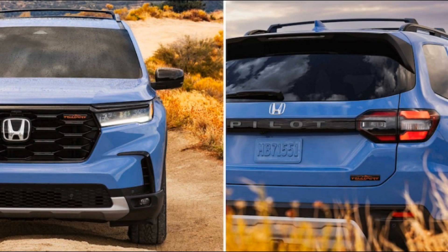Honda had promised it would expand its Trailsport off-road treatment beyond the midsize Passport to the rest of its truck and SUV lineup, and here we are. The larger three-row Pilot is set to gain a Trailsport variant, and Honda is dangling its rugged new family hauler in front of us — well, sort of.